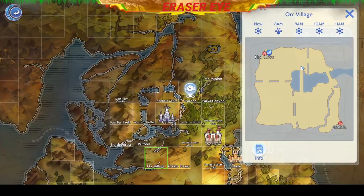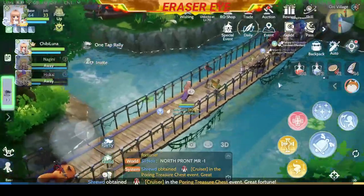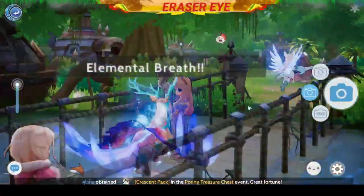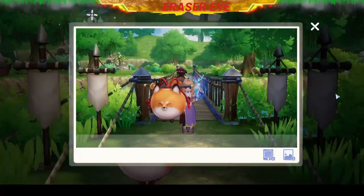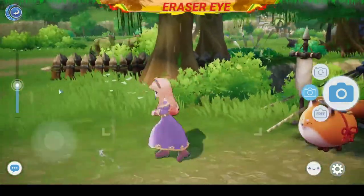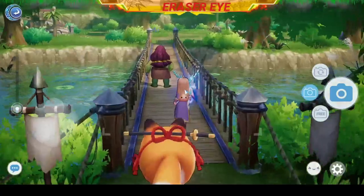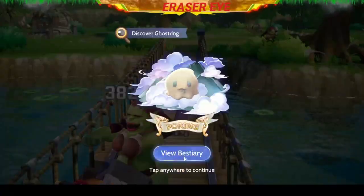Next, we go to the village of the Orcs — the Orc Village. It's another Ghost Ring and it's somewhere in the middle of this bridge. Do the technique of taking a picture every step. Go ahead, don't be shy. Got you!